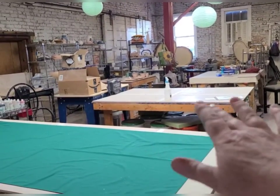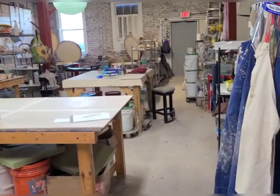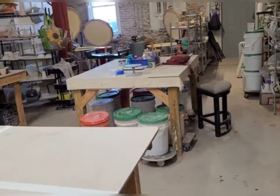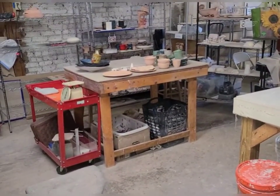These tables here are all for hand building, and back here in the back this is where we do our glazing. Our members here — we have members that work here in the studio and they each have their own shelves where we put their stuff after it is completed from the kiln. Some of us even have our own work spaces.